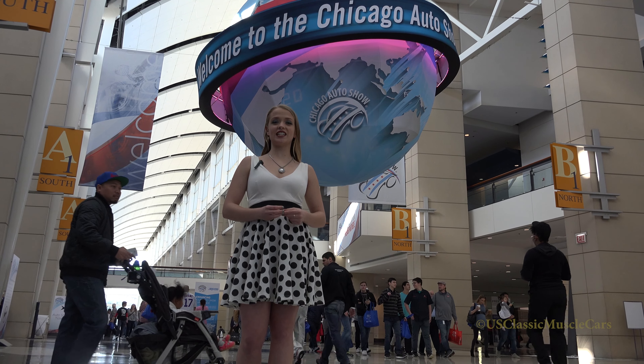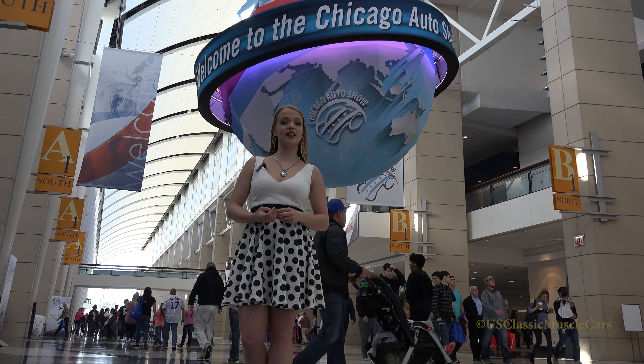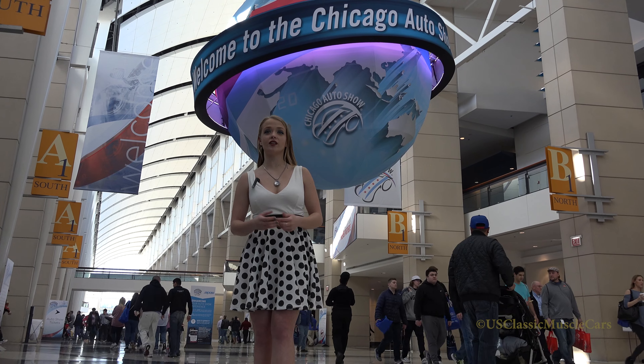Hi, welcome to the 2017 Chicago Auto Show. US Classic Muscle Cars would like to show you around. Come take a look.